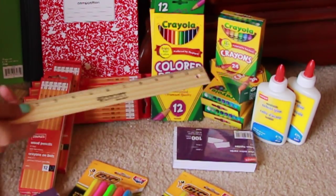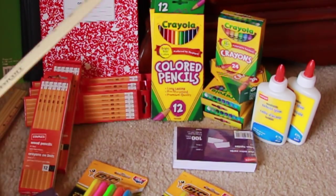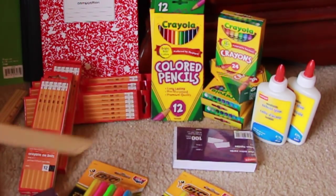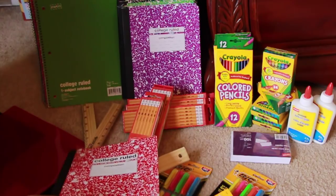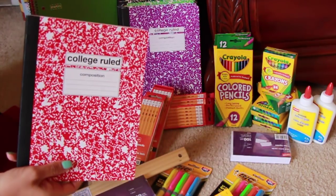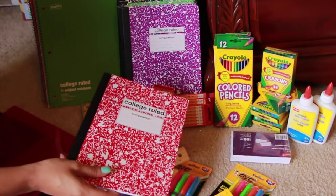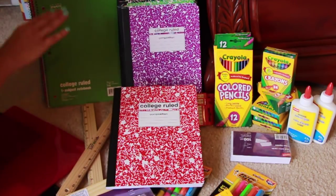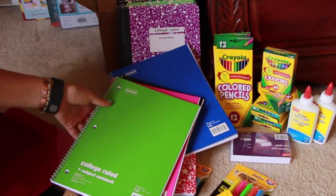The crayons were 50 cents a piece — a really great deal. The school glue in the tubes was 25 cents. I got 12 composition books; most of them are college ruled but they have wide ruled ones as well, and these were 50 cents a piece. And then these little spiral binders were a quarter a piece — I got four of those.